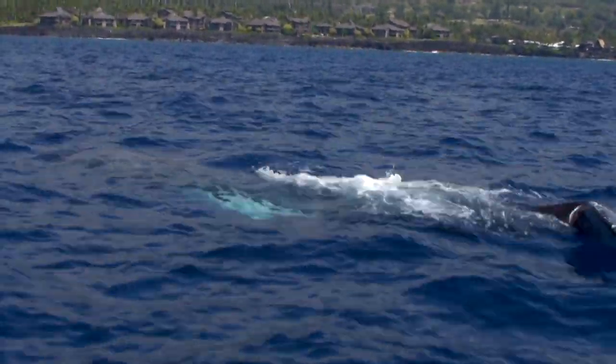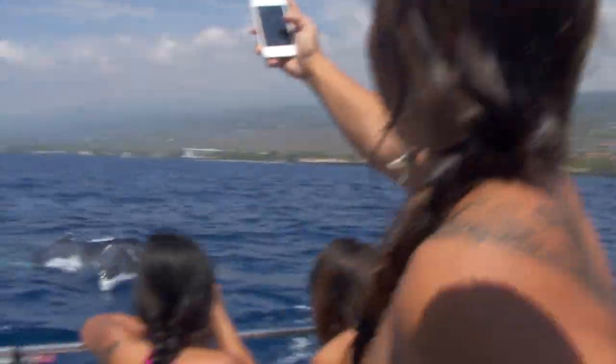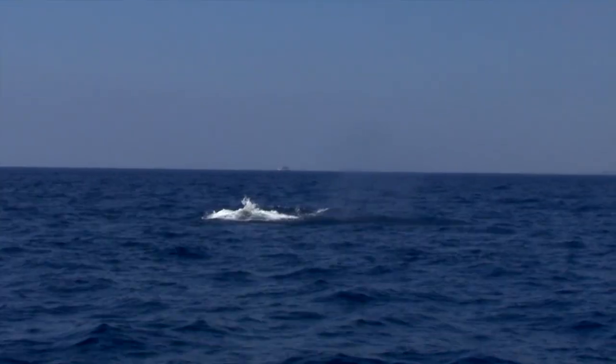A humpback whale surfaces on the Kona coast of the island of Hawaii and glides past a group of Hawaii Community College students at the University of Hawaii Center at West Hawaii. 'It was playing with us today. It started going under our boat. It didn't go down for a while.' The close encounter with one of the largest mammals on earth happened during